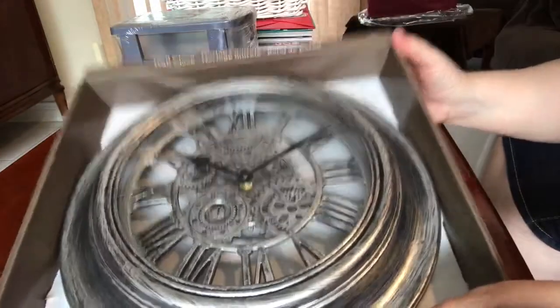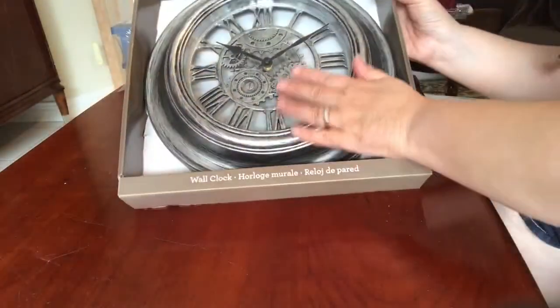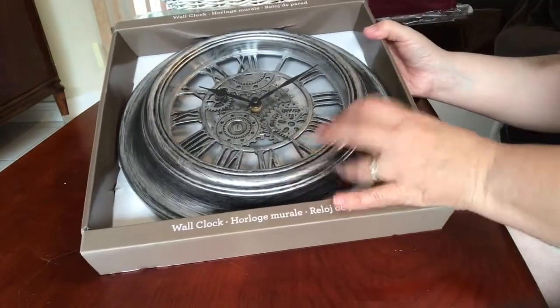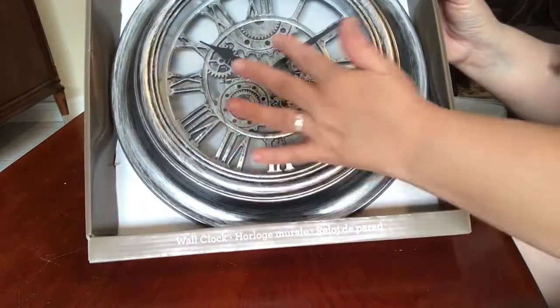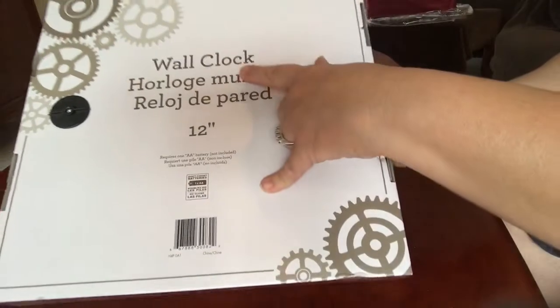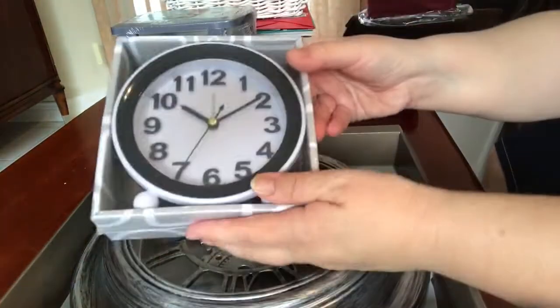I also purchased a clock for his bedroom — a nice manly-style wall clock. It's not real metal of course, but it has Roman numerals and faux gears, which I thought was really cool. It's a 12-inch wall clock and these are $4.